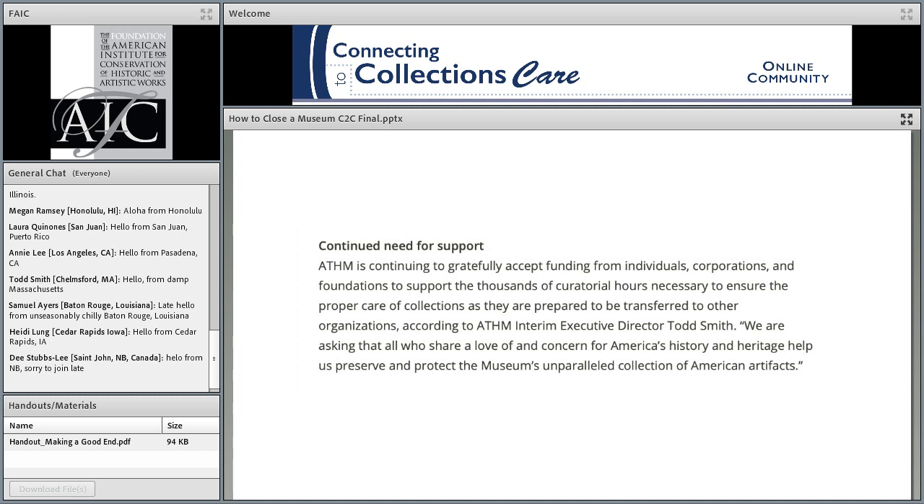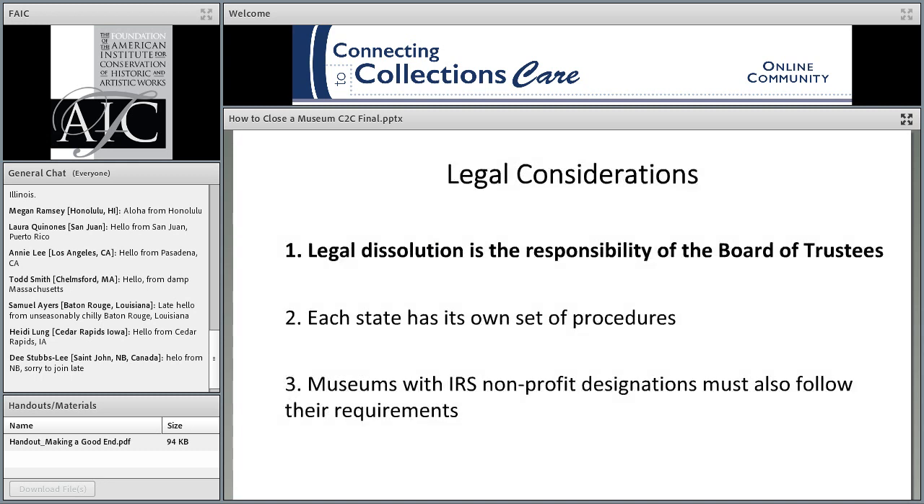The American Textile History Museum actually continued to solicit donations after they decided to close — to support the thousands of curatorial hours necessary to ensure proper care of collections as they were prepared to be transferred to other organizations. So it is okay to say 'we're closing, but we need money to do it right,' and to ask supporters to continue to give you funding to get that done in the best possible way.